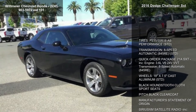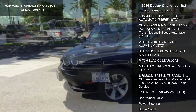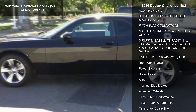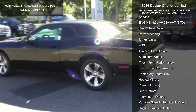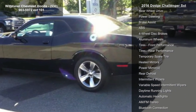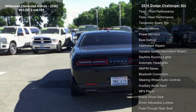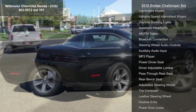Some of the top features included with this vehicle are tires: P235-55R18 AS Performance, 8-Speed Automatic, Quick Order Package 21A SXT Included, Engine 3.6L V6 24V VVT Transmission, 8-Speed Automatic 845RE.